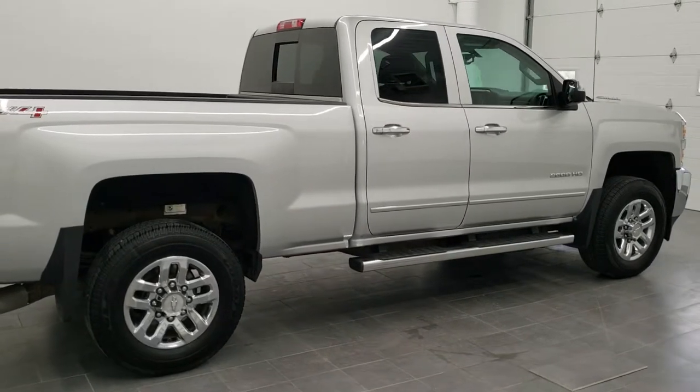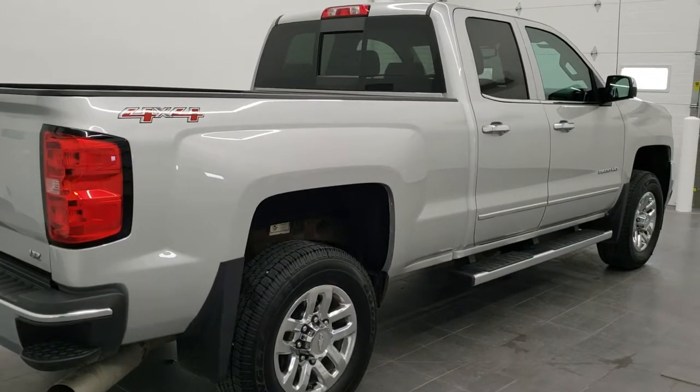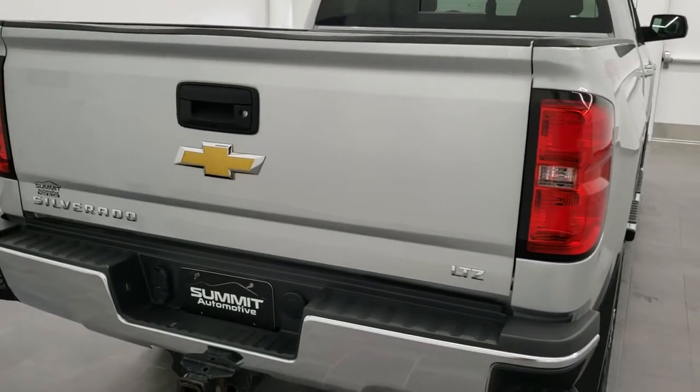This truck has the 6.6 liter Duramax diesel with the LML motor, which pumps out 397 horsepower. Silver ice metallic is the color.